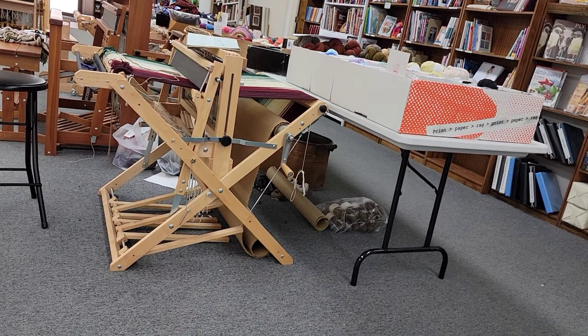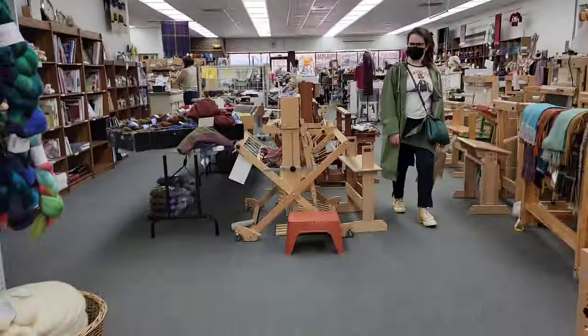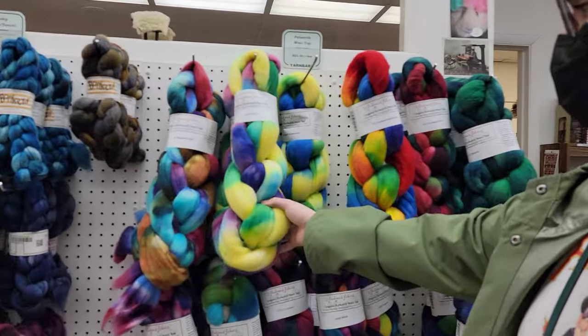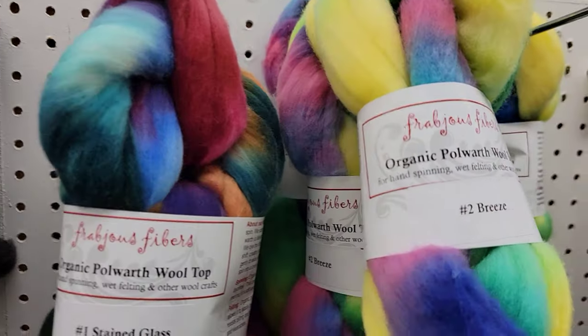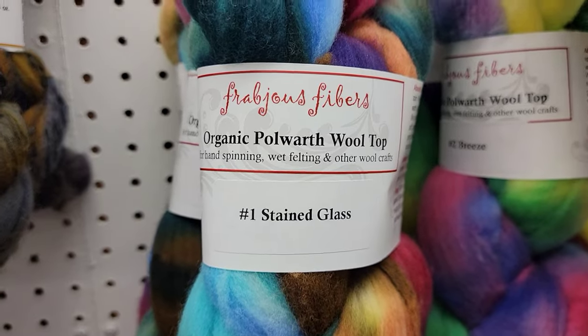Yarn Barn, how can I help you? Hi, Veronica. Do you see anything interesting? This — that's craziness. What is that? Organic wool top. Touch it.